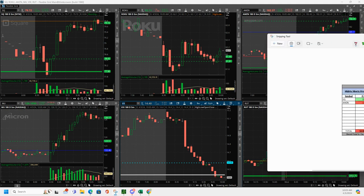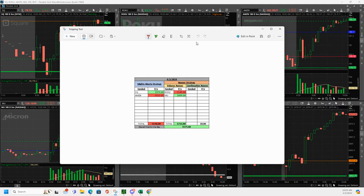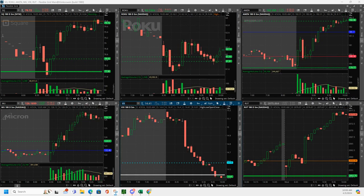What is up, everyone? Finally got in some good action today, April 3rd. Started off with a little mistake here in Roku that cost me $1.40. Then a nice volume runner in MU, plus $8.55. Had a Square mighty 90, $3.70. And then Amazon went against me on a big push-up, minus $5.10. Overall, plus $5.75. So let me show you these.